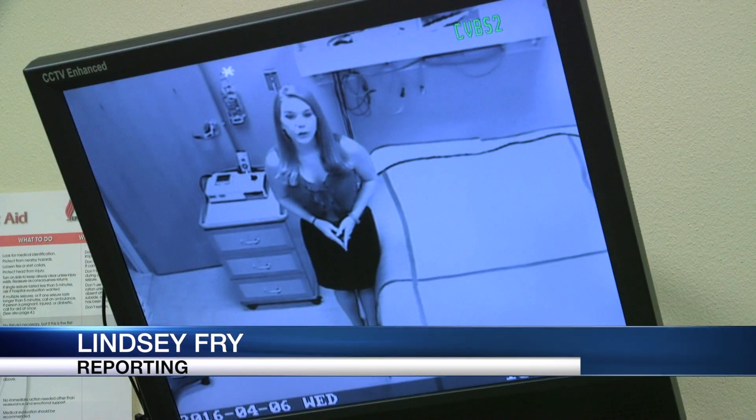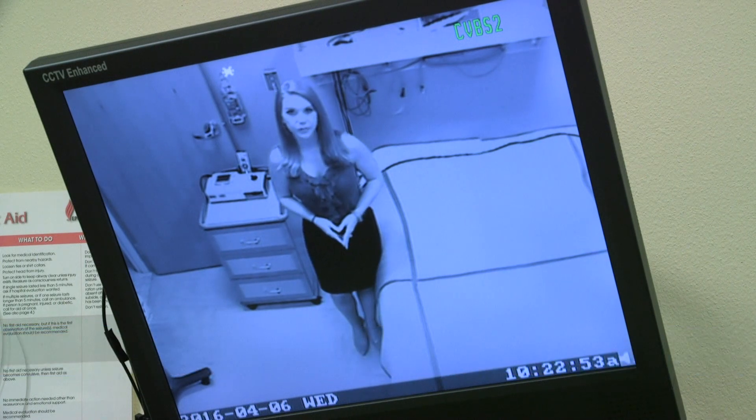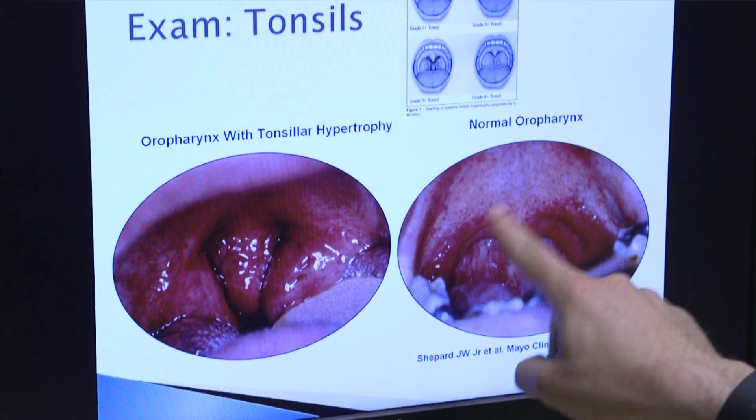Before suggesting surgery, he recommends a sleep study, where they can monitor the child's breathing and find out if the tonsils are causing the sleep problems. Some of the things that we're looking for is the air flow. If the snoring is present but the air is moving really well, you're not going to really accomplish anything by taking out the tonsils. However, if you see that the air flow is coming down and that's disrupting the brain or disrupting oxygen levels during the evening, that could be a problem with obstructive sleep apnea.